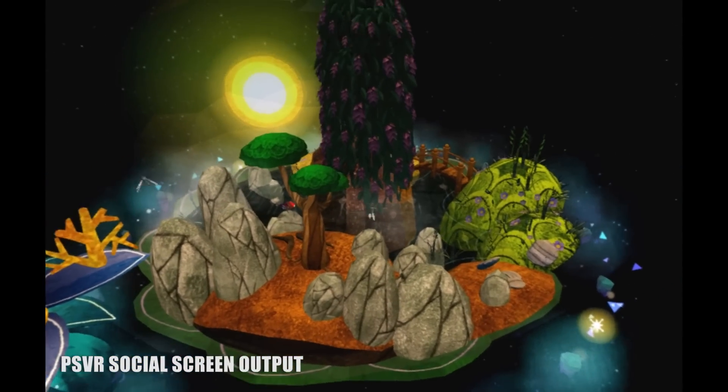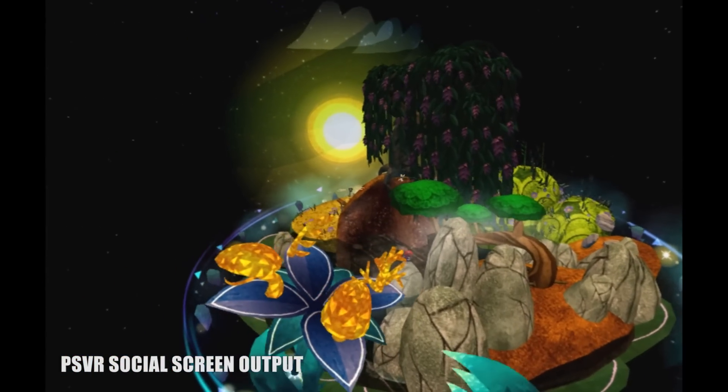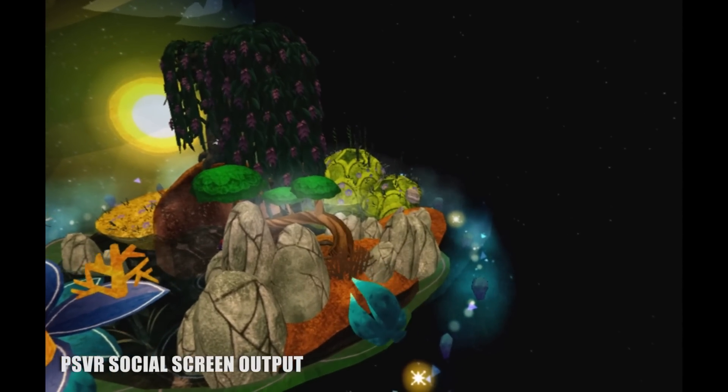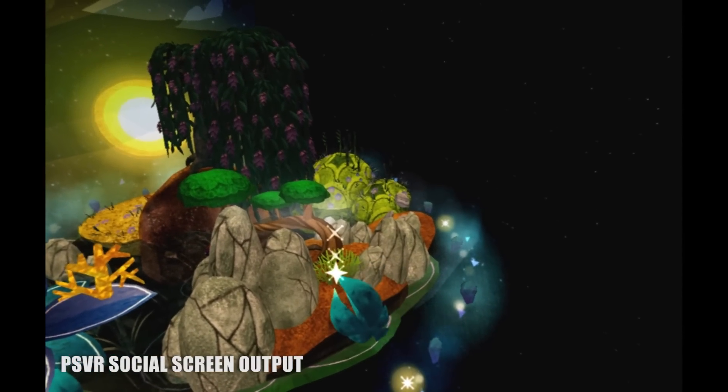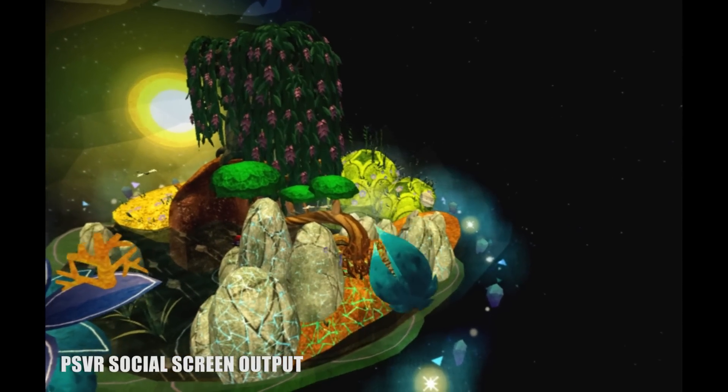Luna's $15 price tag is a bit steep for the 60-minute story that developer Phenomena delivers. It's a beautiful little VR experiment which almost nearly succeeds. You'll love it if you have kids or you're just nostalgic for simpler times, but with all the amazing options on PSVR right now, you'll probably love it even more if you wait for a sale.